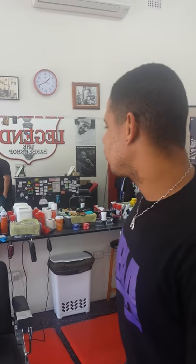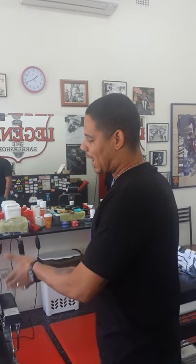Hey gang, what's up everybody? This is Bruce Halfcock over at Legends The Barber Shop. I've been noticing that a lot of people have a hard time understanding how you're supposed to get in the chair — the correct way to get in the chair.